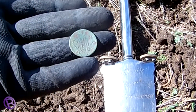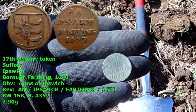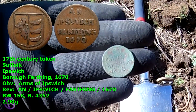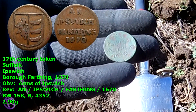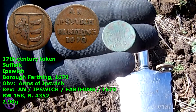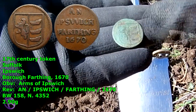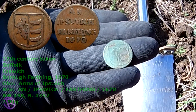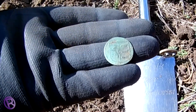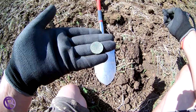Okay, it's not a coin. I think it's a token. Now I've taken a picture and blown it up, and it says 'Ipswich Farthing 1670' — and on the back it looks like a shield with a line on the left and three somethings on the right. There you go — not bad, some sort of trade token.